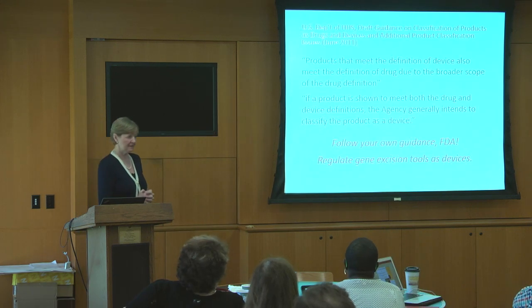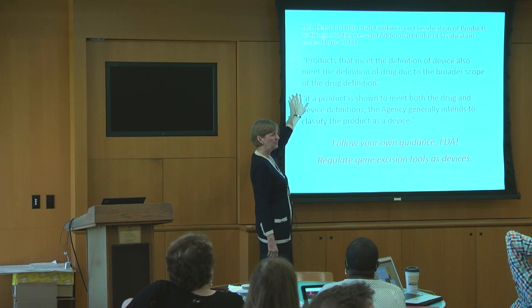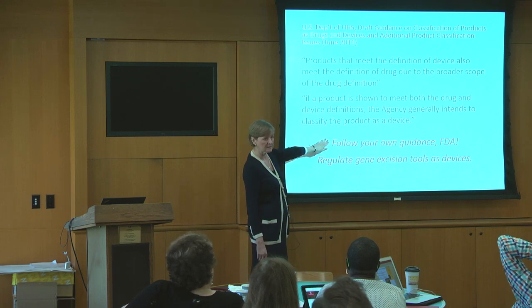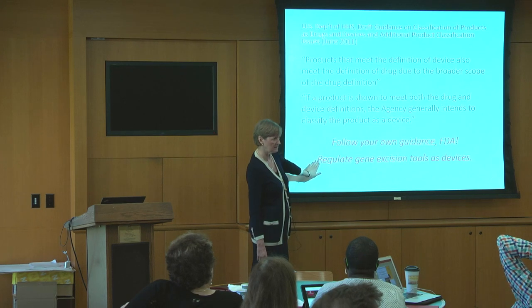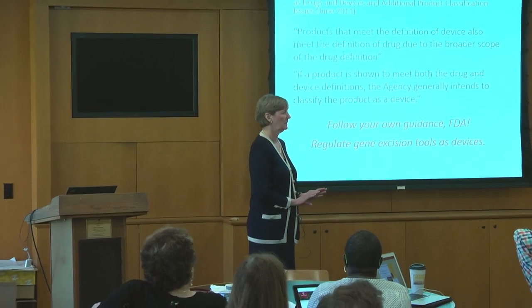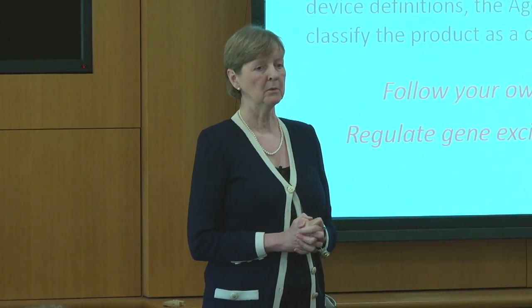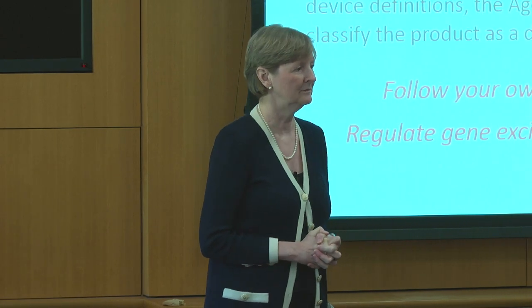FDA has another guidance that says if a product could conceivably meet both the drug and the device definition, we're going to classify it as a device as our first preference. So what we're saying is FDA needs to follow its own guidance here — regulate excision tools as devices. And that in no way prejudices the ability of other manufacturers to ask FDA to regulate their gene editing tool as a drug if they want to. And it in no way ties the agency's hand when it sees something that really is a drug to treat it as a drug.